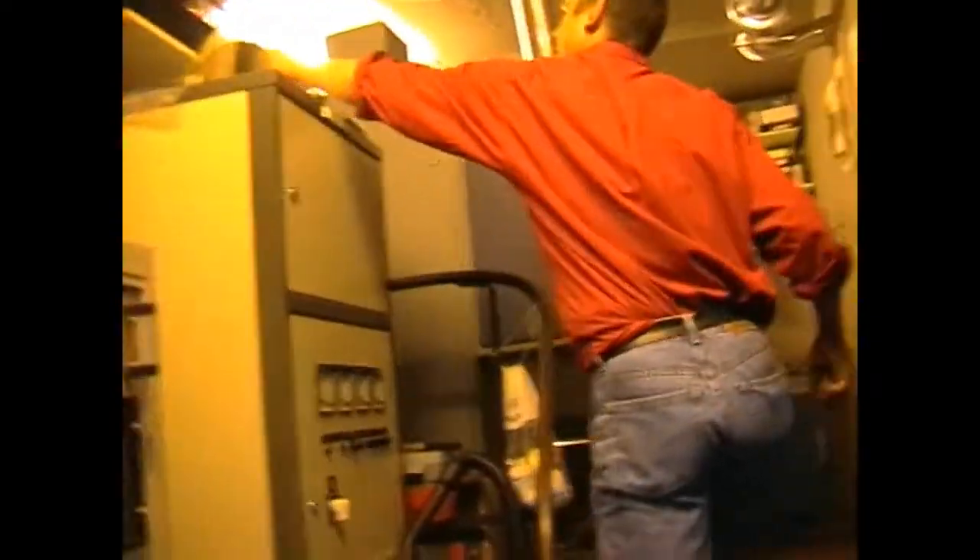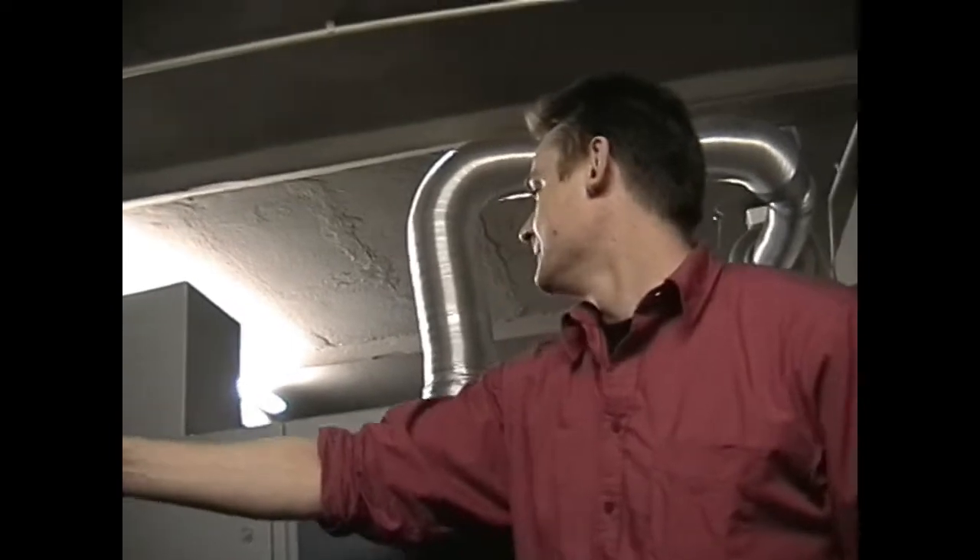This is how you get into the projection room. It's a Mio. I've never seen them until I came on this trip, but this will be the fourth or fifth Mio I've seen.